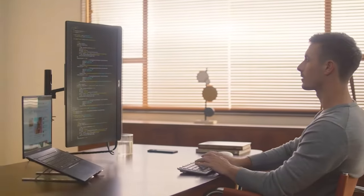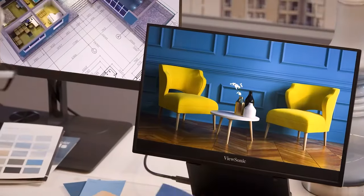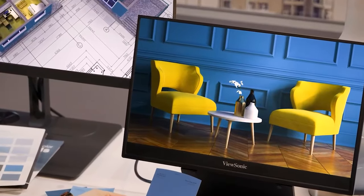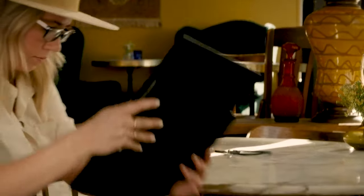With so many options out there, finding the perfect portable monitor can be daunting. But fear not, because we have compiled a list of the 7 best portable monitors that combine functionality, durability, and style. Let's get started.